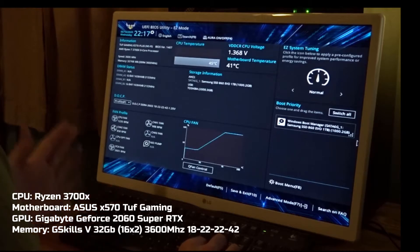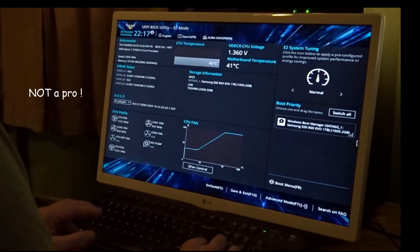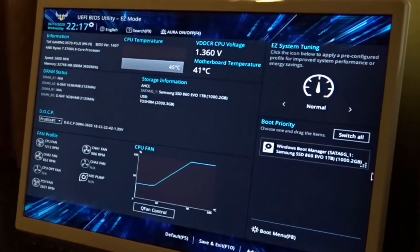Here's what's working for me right now and where I'm getting some decent benchmarks on things like Cinebench and Geekbench. I'm trying to get my thermals down, which is an issue, but here's what's working for me.